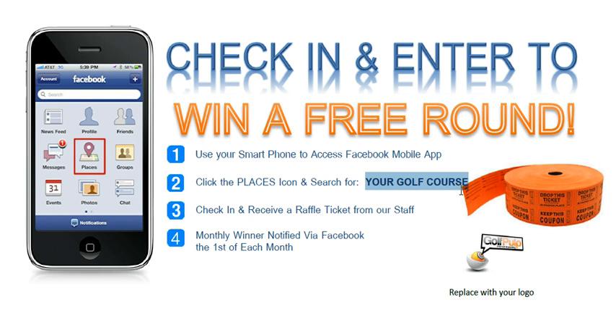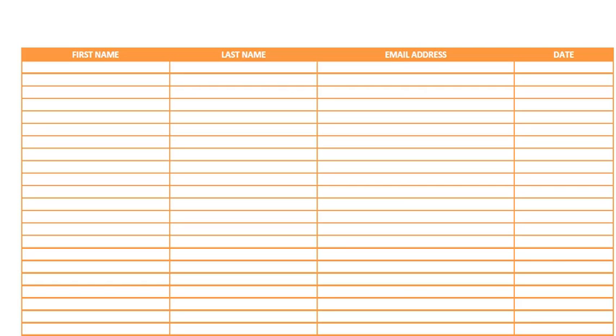We've put a manual process in place here to try to capture database information. The reason why we're doing this is because currently check-ins through Facebook do not allow you to identify who is actually checking in — it will just keep a tally of that and communicate it to your insight report on Facebook. So we've assigned a raffle ticket for this particular promotion, where golfers enter their first and last name as well as their email address. They will have a copy of the raffle ticket and we will keep one on file and input that information into this next screen here.